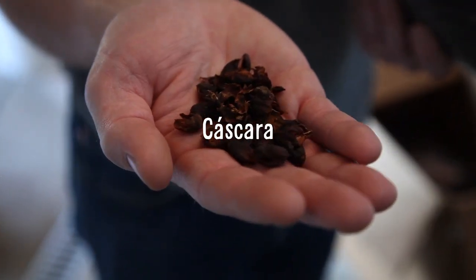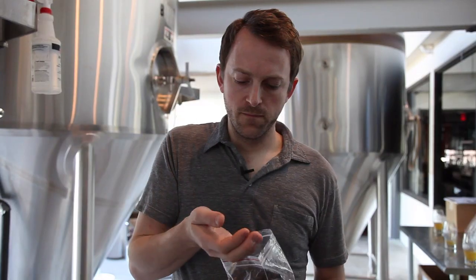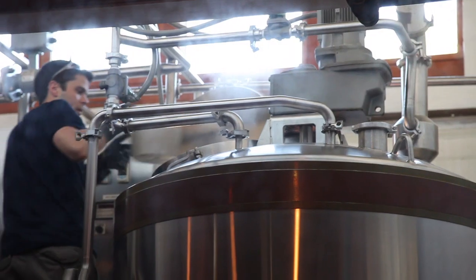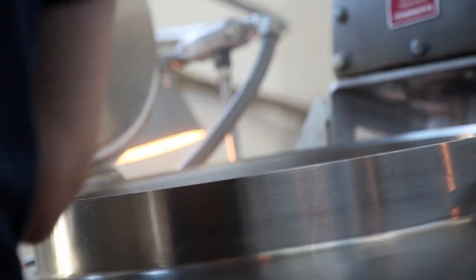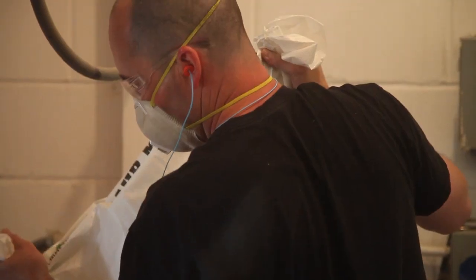Cascara is the skin, or the peel, of a coffee cherry. Some farmers will mix it into their fertilizer, sometimes it's dried and used as fuel, and occasionally it's used to make tea. This really fits right in with what we enjoy doing — brewing with more unconventional ingredients that give some great flavors and experiences to those who want to drink it.